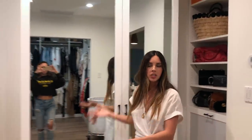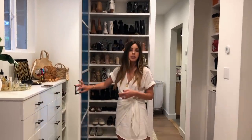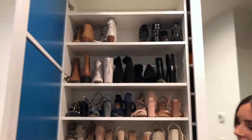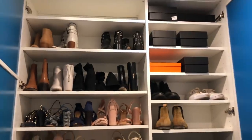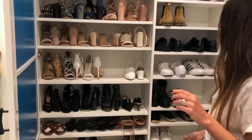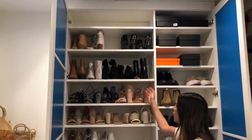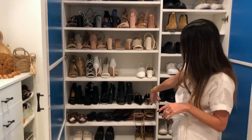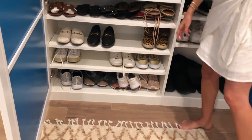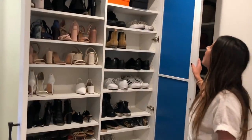I needed full-length mirrors and I needed shoe space. I recently remembered that the inside of them are still blue, so the person who made this actually needs to come back and fix that. I keep my shoes organized by style and then color — so booties, then heels, with my nudes, whites, and blacks. Then I've got my flats, mules, sneakers, and workout sneakers. And Paul has four pairs of shoes.